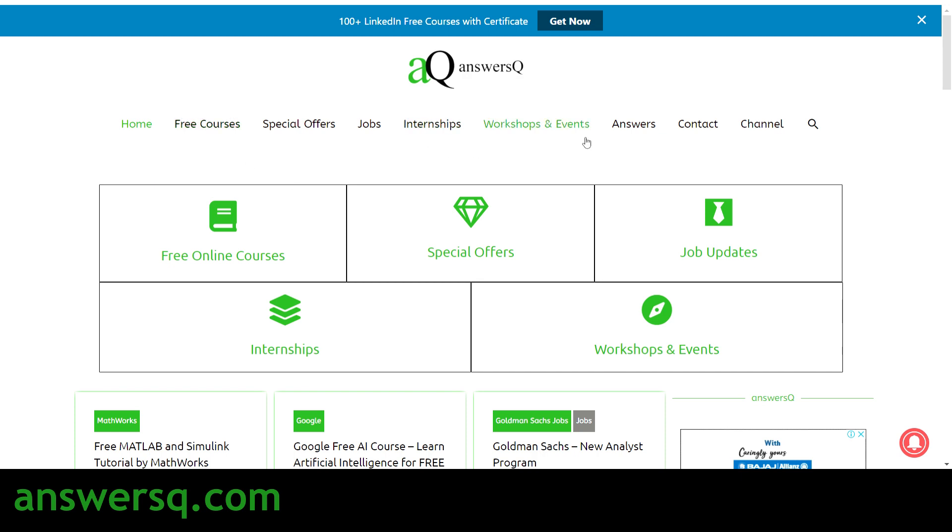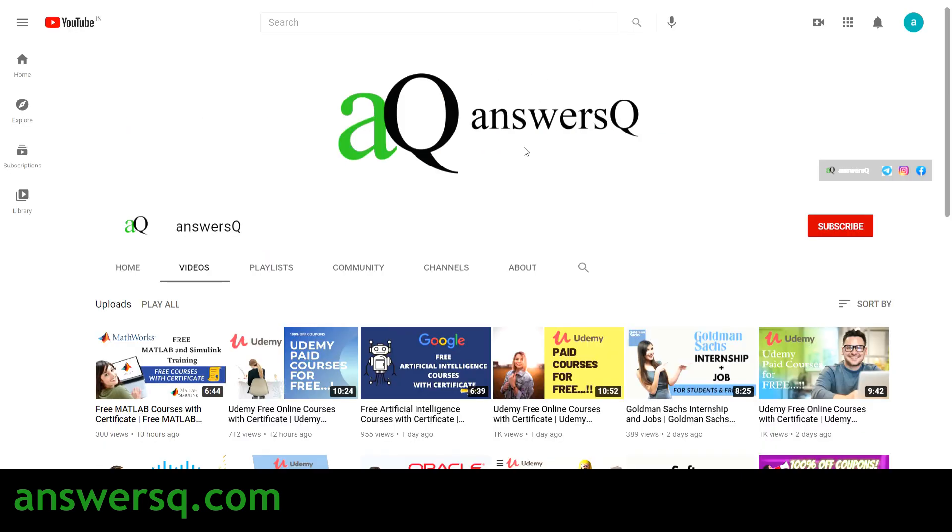Don't forget to check out the 100-plus LinkedIn free courses with certificates on our website — head over to answersq.com and click the 'Get Now' banner at the top to access free LinkedIn courses and certificates. You can also connect with me on social media channels like Instagram and Facebook — all the links are in the description.